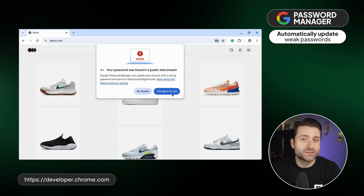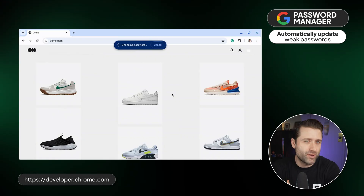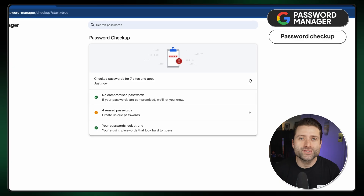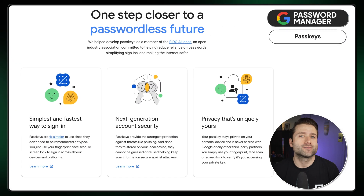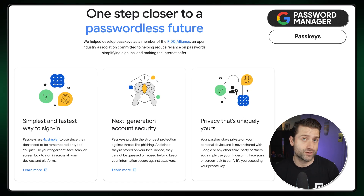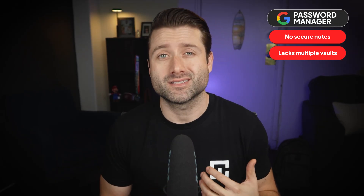Google has an automatic weak password replacement feature that detects it during login and prompts you to fix it. However, it's not available on all sites just yet. They also have a password checkup feature that alerts users if any information ends up in a data breach. Finally, passkeys are available. These make logging into supported websites safer by eliminating the need for a password and using your devices for authentication instead. Something I really found missing from Google Password Manager though is the ability to securely store notes or files. You also don't get individual vaults, which makes managing passwords a lot less streamlined.